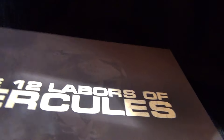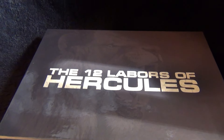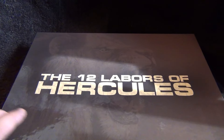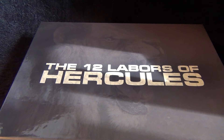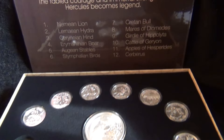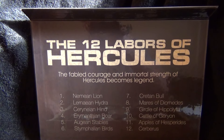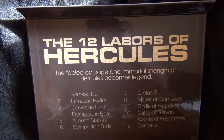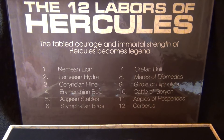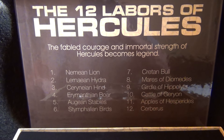I got the display case for the 12 Labors of Hercules series. On the front you can see — I'm assuming the Nemean Lion. You lift it up and on the top it says '12 Labors of Hercules — the fabled courage and immortal strength of Hercules becomes a legend.' Each of his labors is listed: the Nemean Lion, Lernian Hydra.